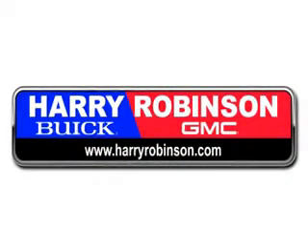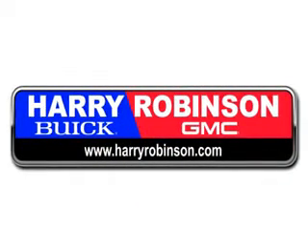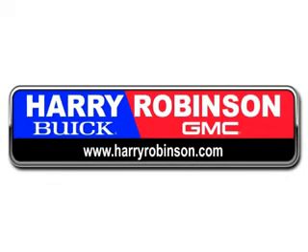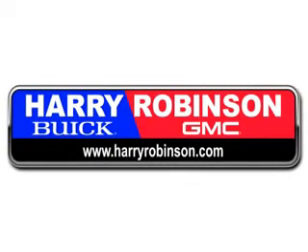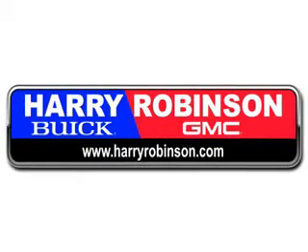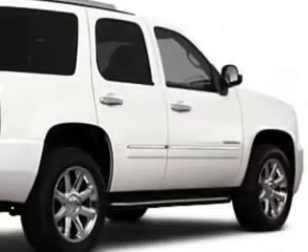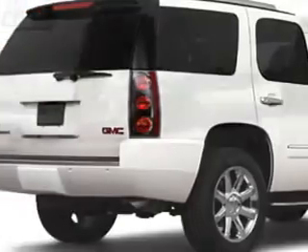Thank you for visiting us at harryrobinson.com. We can't wait to help you find your next vehicle. Don't forget, we are your one-stop shop where you can expect great service after the sale. At Harry Robinson Buick GMC, the family-friendly vehicle you need is our specialty.